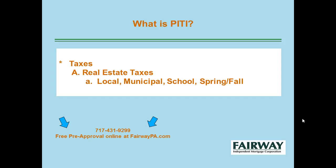The T stands for taxes — your real estate taxes: local, municipal, school taxes. In some areas, they're commonly called the spring and fall taxes.